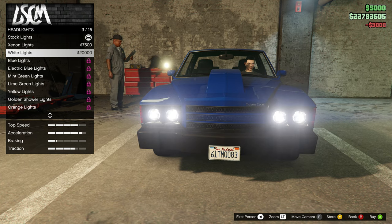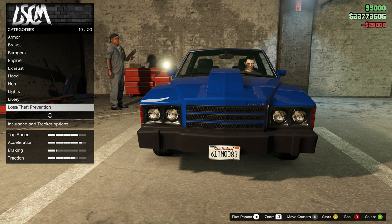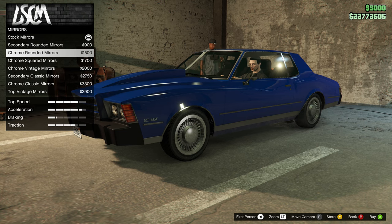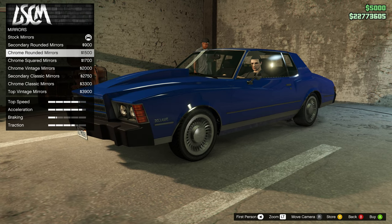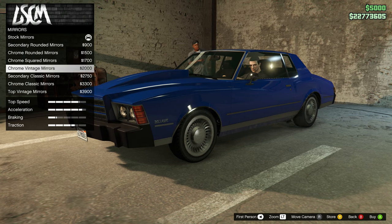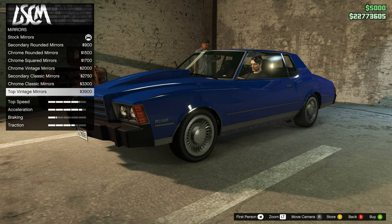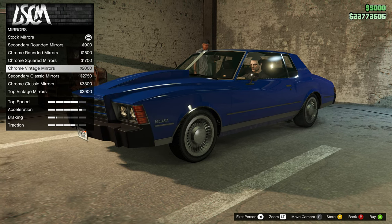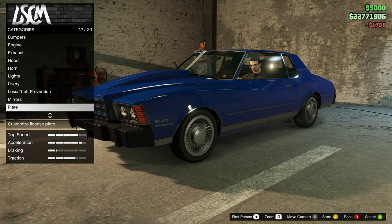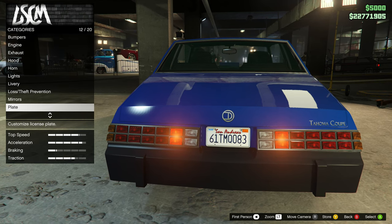For headlights I'm thinking maybe white on this one - we'll come back to it. For mirrors you have the secondary, chrome rounded which is neat, chrome squared which is even better, chrome vintage, secondary classic, chrome classic, and top vintage. Let's go with the chrome squared. For the plate I kind of like the older style but we'll come back to that.